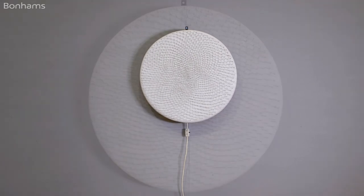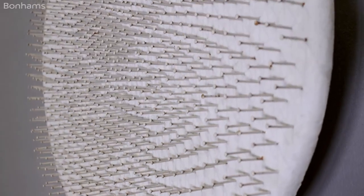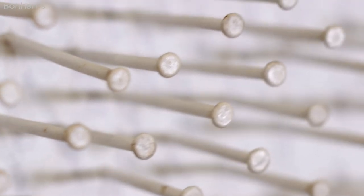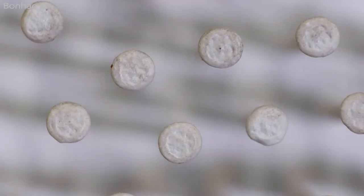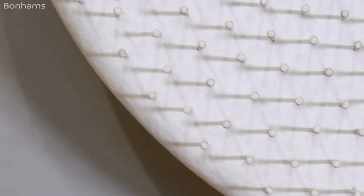Günther Uecker's 'Litscheibe' from 1967 is everything that you'd want from a great piece by this incredibly influential artist. It features his signature nails on a monochrome white board, but in addition here we see a motorised artwork that allows the nails to interplay, creating shadowy illusions and a kinetic feeling to a work that is radical from this period.